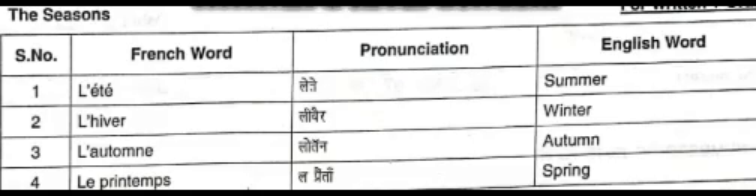The fourth word is le printemps. The word le printemps spells L E for le, and P R I N T E M P S for printemps. The words le printemps mean spring.